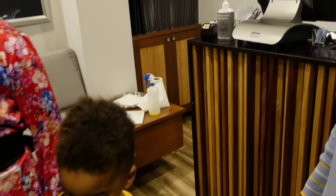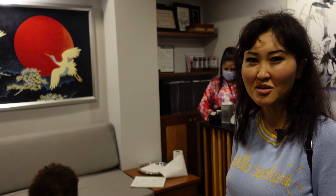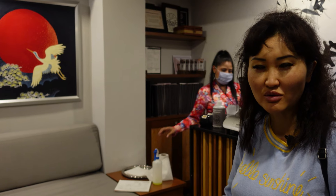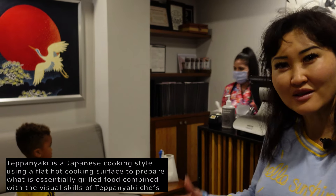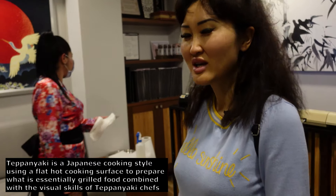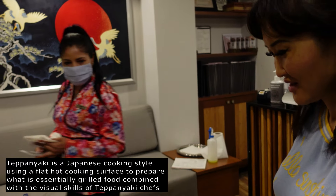All the teppanyaki tables are taken so we're taking a regular table. Teppanyaki is where they do a special show - the chef cooks right in front of you and does different tricks, a little spectacle. So we're just going to eat our sushi. Sushi, yummy!